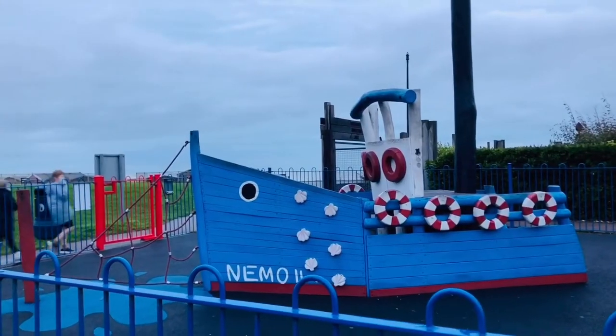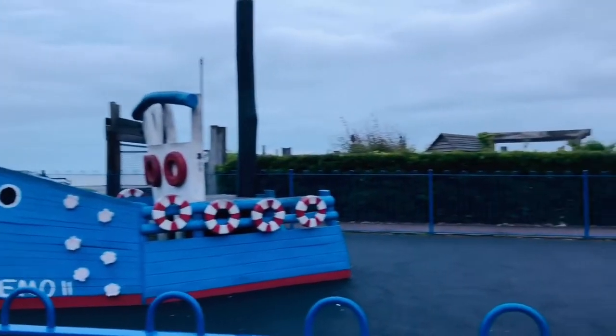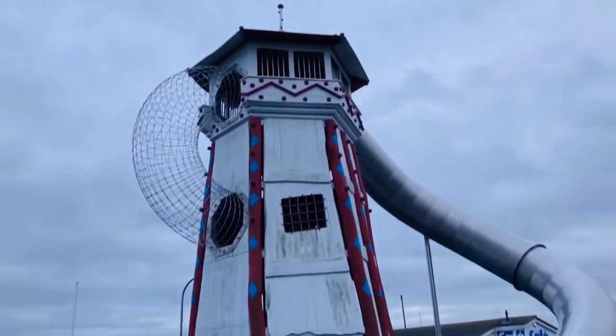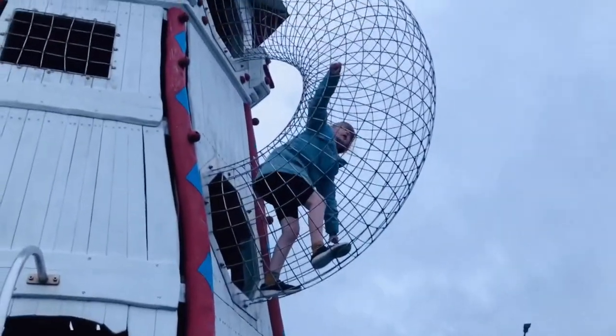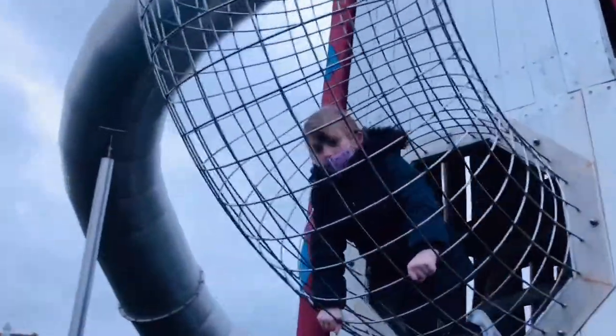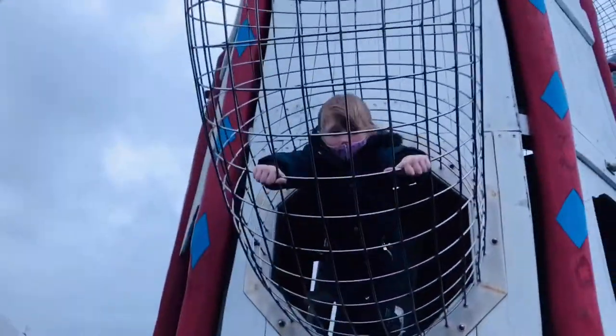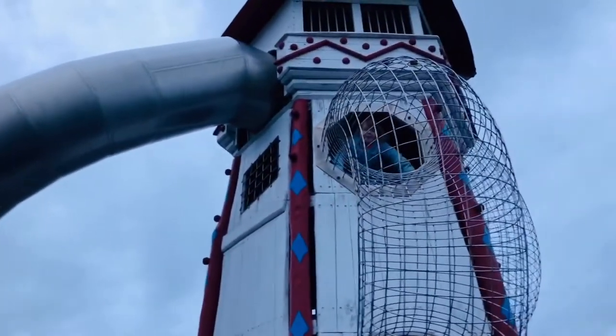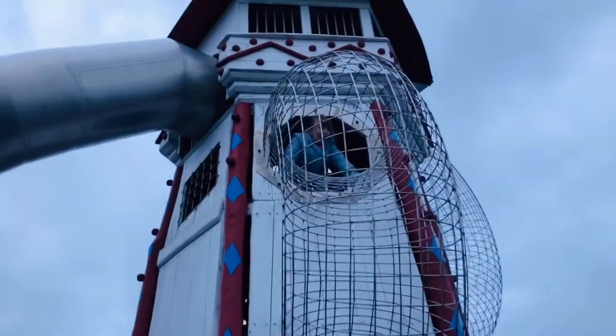When we got off the beach we found this awesome playground. I literally hit my head a thousand times.